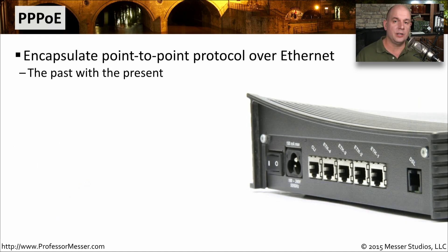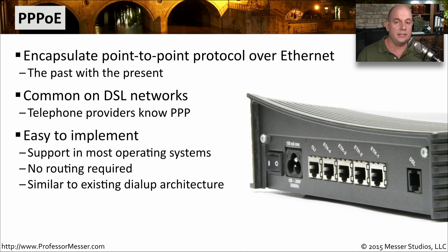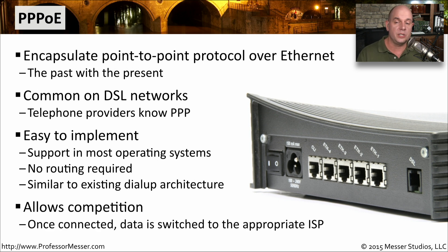Since we're talking about DSL, let's also talk about PPPoE — Point-to-Point Protocol over Ethernet. Point-to-Point Protocol has been around for a very long time, and combining it with Ethernet allows us to take DSL networks and connect back to the central office or ISP over that DSL line. It's supported in most operating systems and you don't have to configure any extra routing. It's very similar to using an old dial-up modem, except it's now designed to use over an Ethernet connection — perfect when you plug in to a DSL Ethernet bridge. Once connected, you use PPPoE to connect to the ISP you'd like to communicate with.